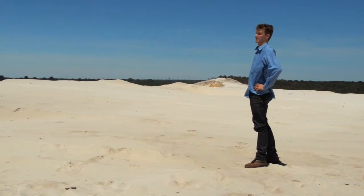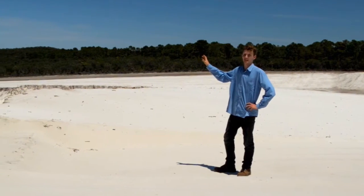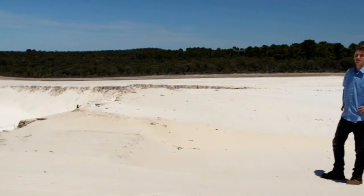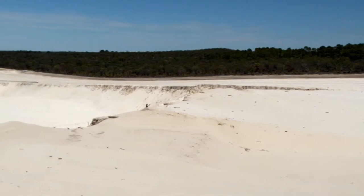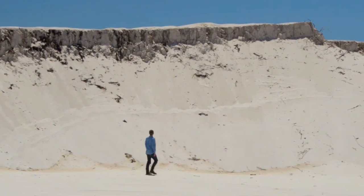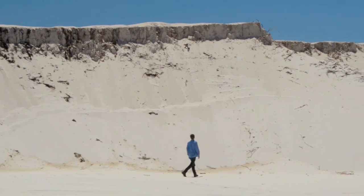Dunes, like these, form behind beaches. But we're 20 kilometres from the coast. In the past, the ocean was just over there, but sea levels have changed. These dunes started forming 240,000 years ago.